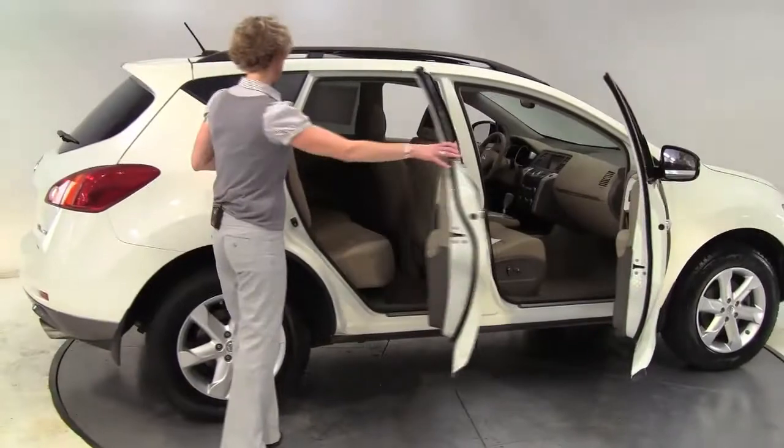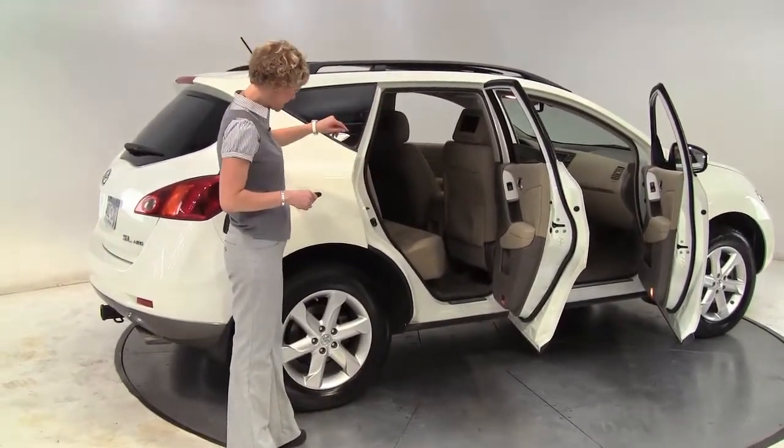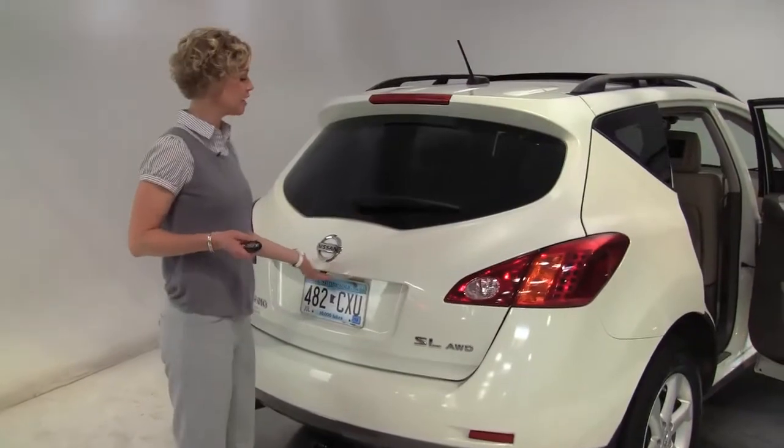Glacier Pearl exterior, blonde leather-appointed interior, rear DVD entertainment system, alloy wheels. This is all-wheel drive. The SL is the mid-trim level on the Murano, providing a really good value.